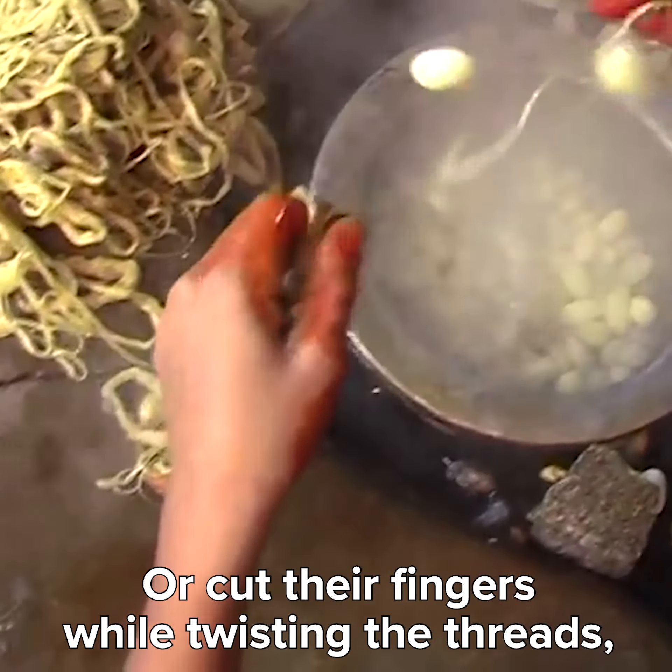Sometimes they even burn their hands while unraveling silk from boiling cocoons, or cut their fingers while twisting the threads. But don't worry — that doesn't mess up the silk.